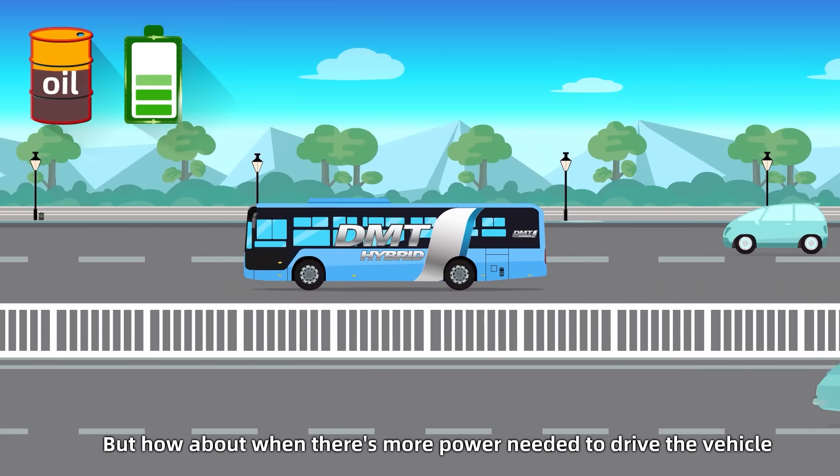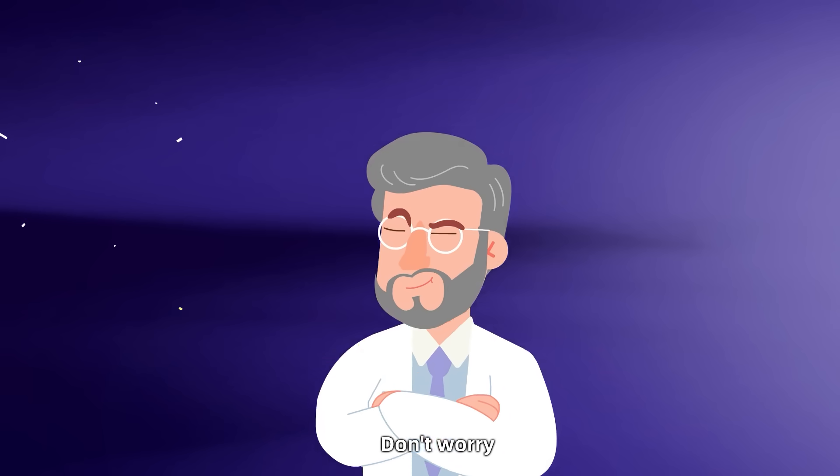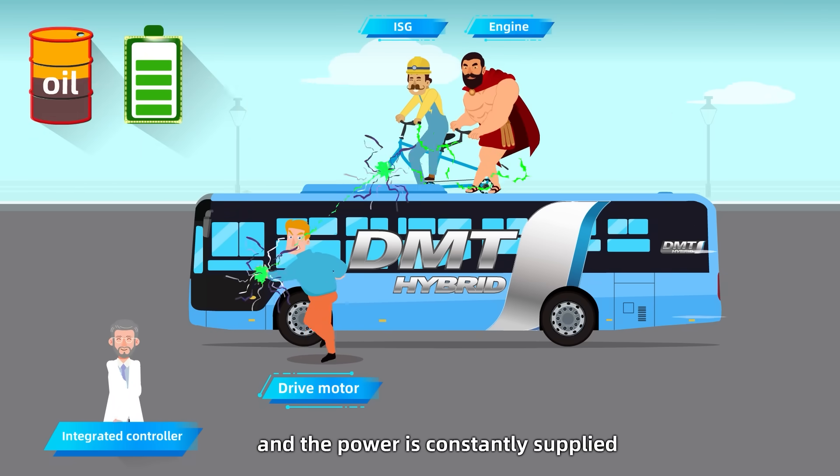But when there's more power needed to drive the vehicle, don't worry — engines and ISG both generate power. The engine runs at high speed and power is constantly supplied.